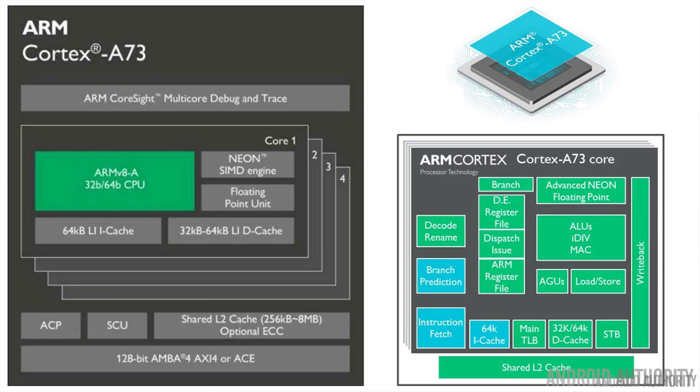Today, ARM have announced the Cortex-A73. So what does the A73 bring to the table? How is it different to the Cortex-A72? Well, let me explain.